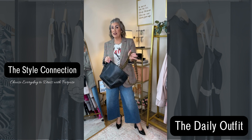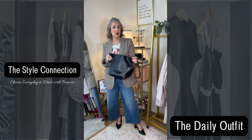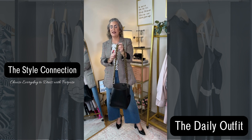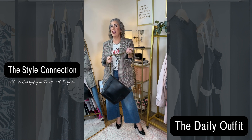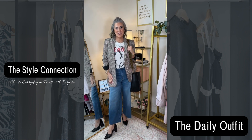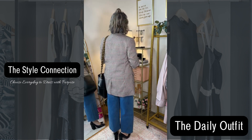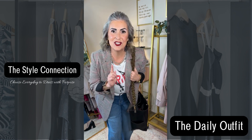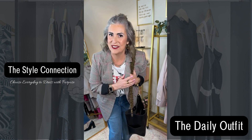They are a fantastic investment piece if you're someone who likes to change up the looks of your purses. I can't recommend these highly enough. I believe she has the crystal one currently on sale for Valentine's Day — great buy, I already have it in my cart. Here is the final look for today. I hope you have a great start to your week, and remember, you get to choose every day to dress with purpose.